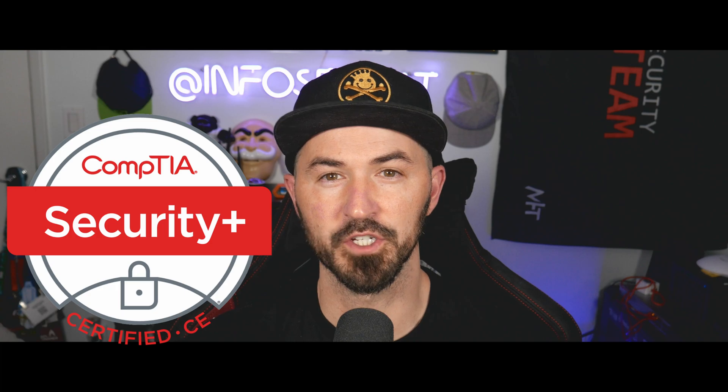Hey, what's up everyone? Welcome back to another video. So in this video, we're going to be talking about how to pass your CompTIA Security Plus. So if you guys are ready for the video, let's have some fun.